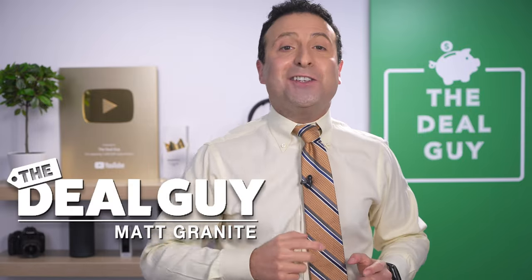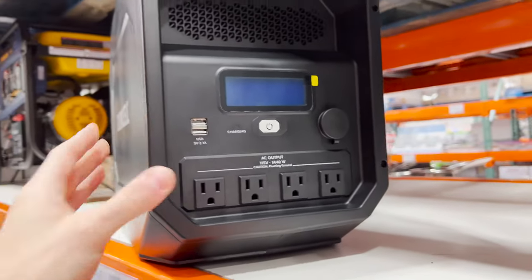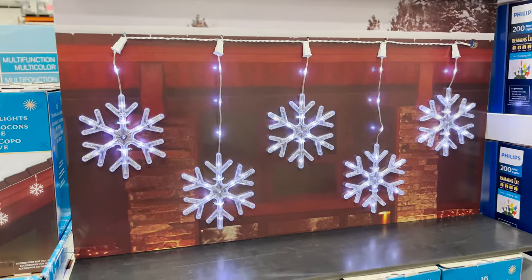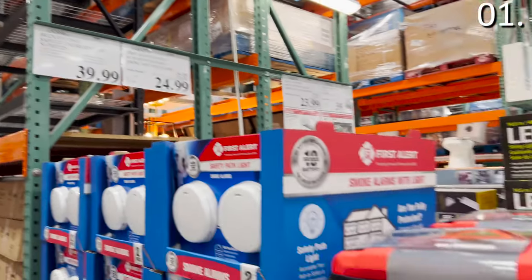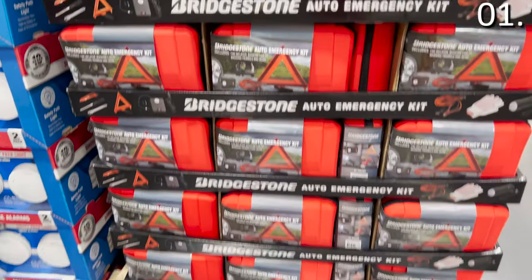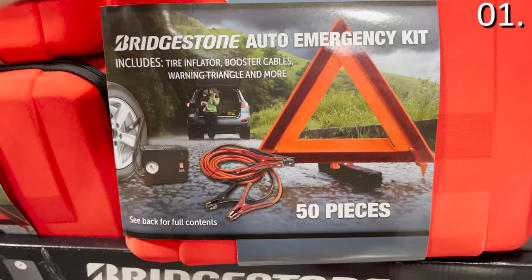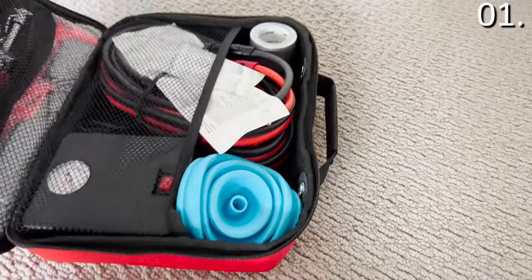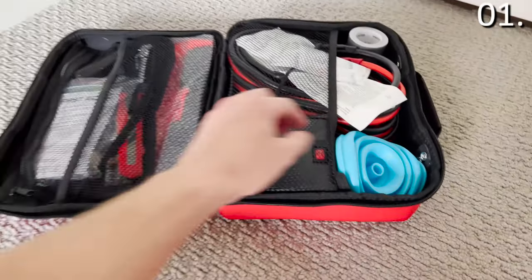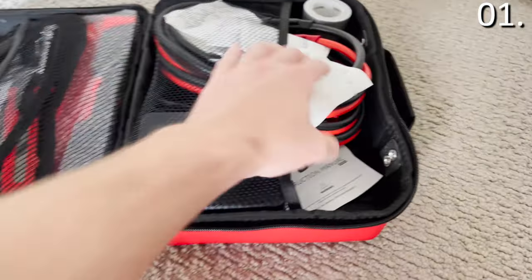These are the 10 things you should be buying at Costco this November, with major deals in every category, just in time for the holidays. The first thing is a perfect companion for any road trip this holiday season — also a great gift idea if you have kids in college. It's a 50-piece safety emergency kit for $40, made by Bridgestone Tires and comes with a really nice red storage case.